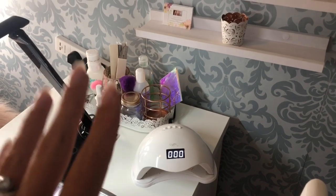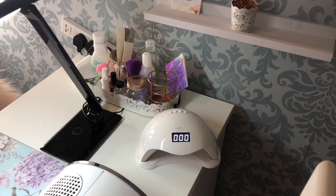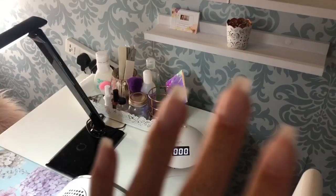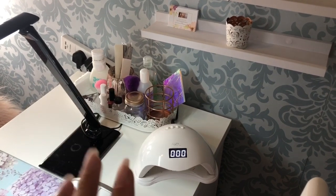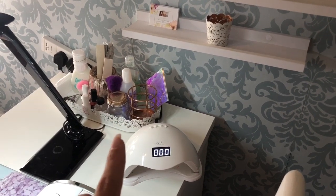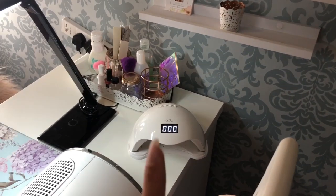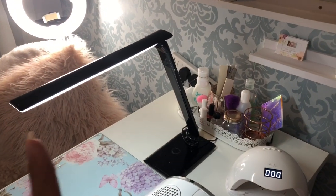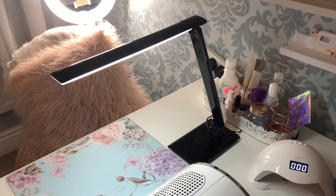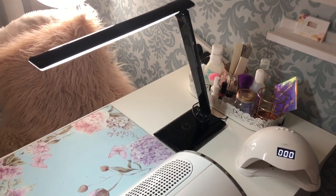So on top of my desk I have my LED sun nail lamp and a tray — a beautiful tray from Ikea which was £3. And that's just got monomer, acetone, alcohol rub, nail glue and bits and bobs like that — stuff that I reach for the most. Then I have also got my light. This was a bargain light from Lidl Middle Aisle, about £10, but I got this two years ago so I can't leave a link for that I'm afraid, but I will try and find one on Amazon.